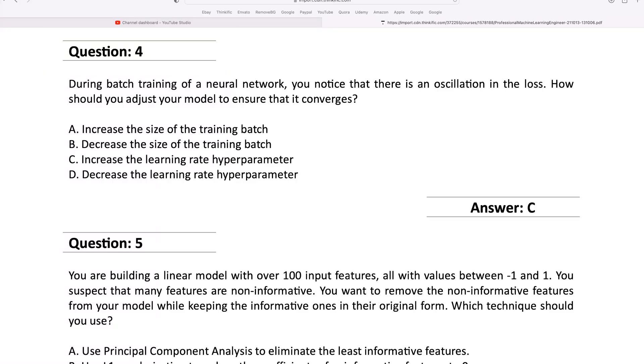Here's something you need to know about certifications: all of them are vendor-specific. For example, here's a question taken from the Google Certified Machine Learning Engineering exam: during batch training of a neural network, you notice there is an oscillation in the loss — how should you adjust your model to ensure that it converges? This question is a core machine learning question; it's not vendor-specific at all.